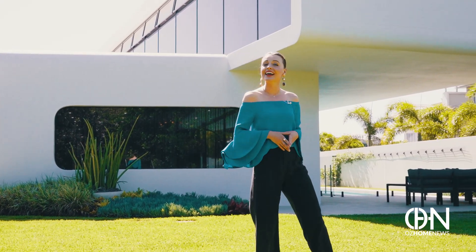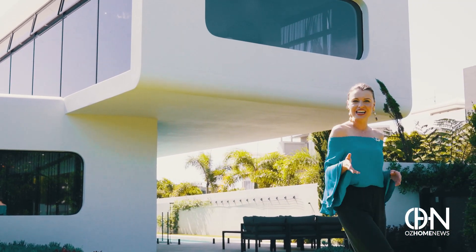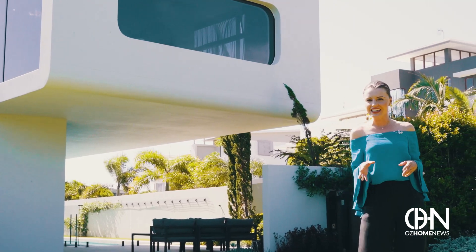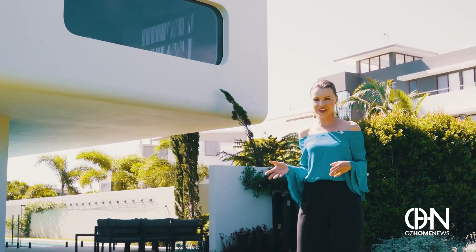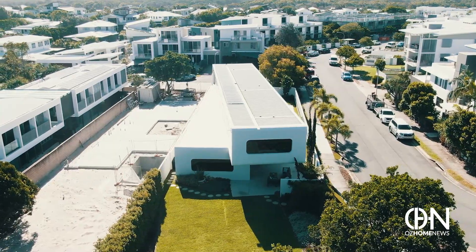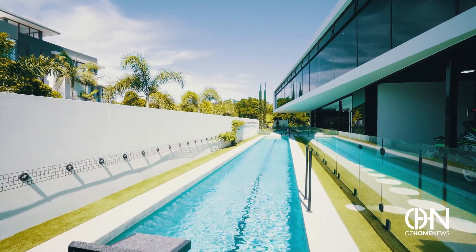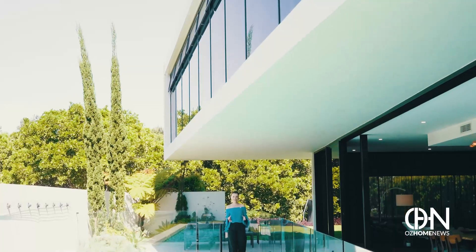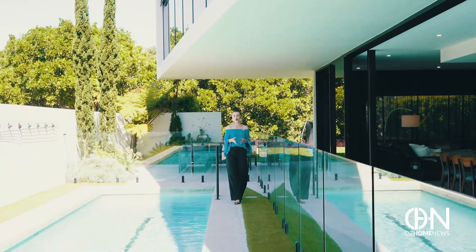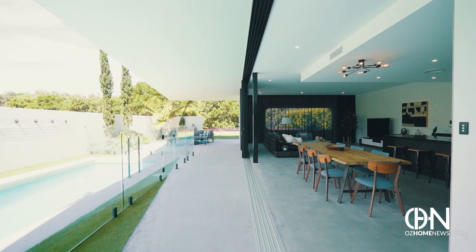Beautiful, radical, and gravity-defying — it's hard to believe something like this is real. Finished in 2017 using concrete and steel, look how the 80-tonne upper level hangs off the edge atop the lower floor, skewing a whopping 45 degrees. Underneath the overhang, the entire side of this home is glass — 28 meters of sliding doors opening up to sun and gardens.